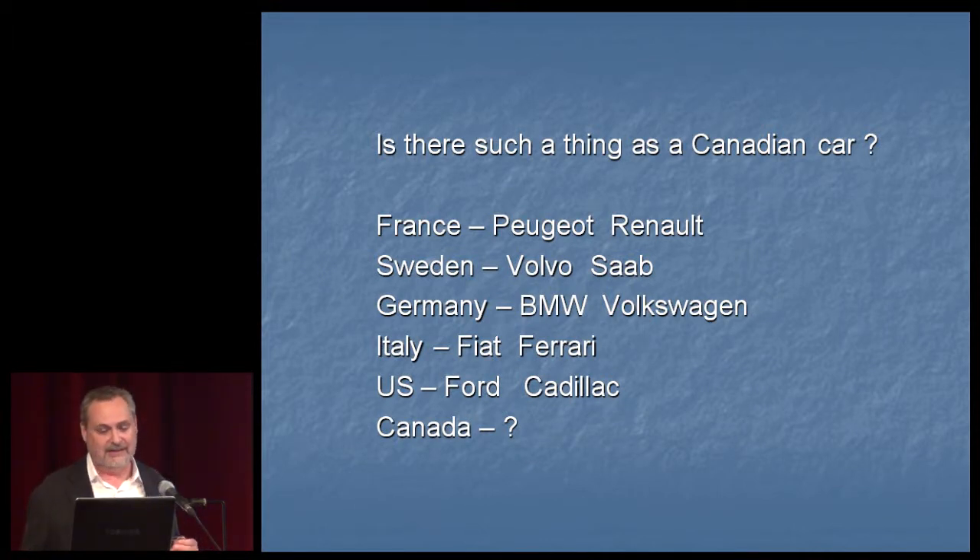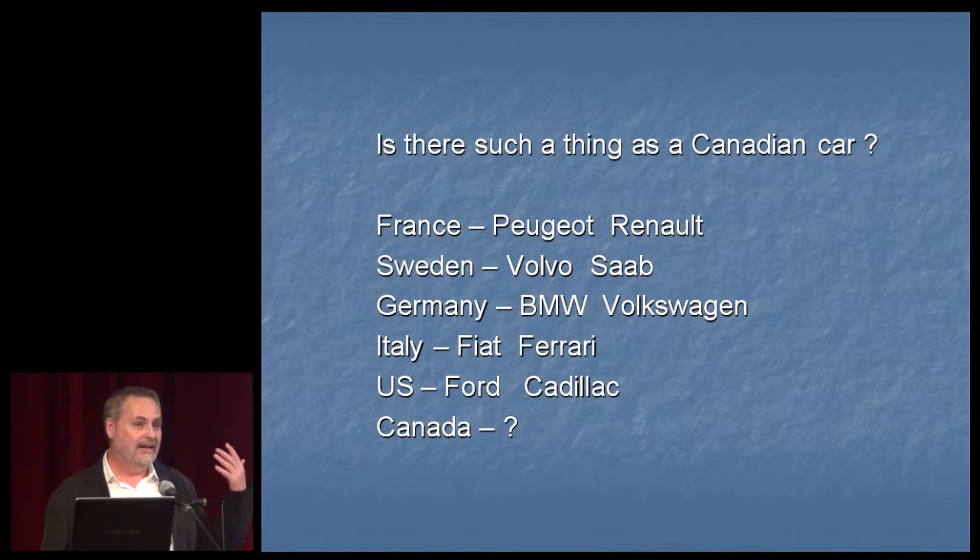The question at the exhibition is: is there such a thing as a Canadian car? When you think of France, you think of Peugeot; Italy, you think of Fiat; and when you see a Ford, Cadillac, or Mustang — all the cars in American movies — you immediately think of the United States. But if I were to ask you to name a car that's Canadian, you'd probably answer with a question mark. And that's why we did the exhibition — we wanted to raise the question.